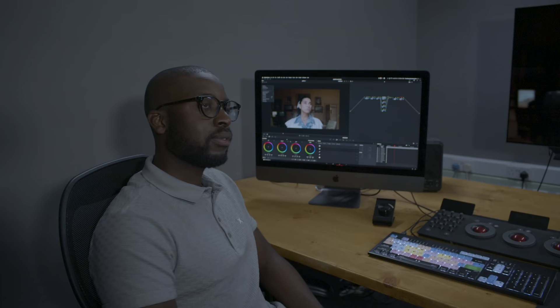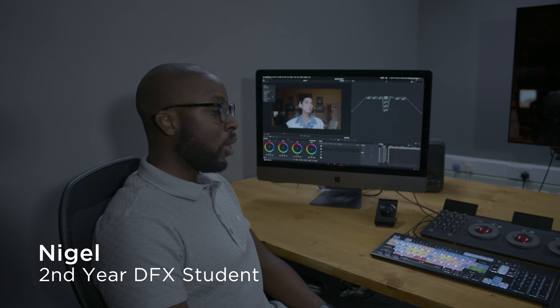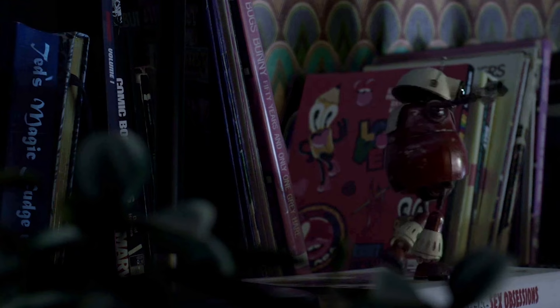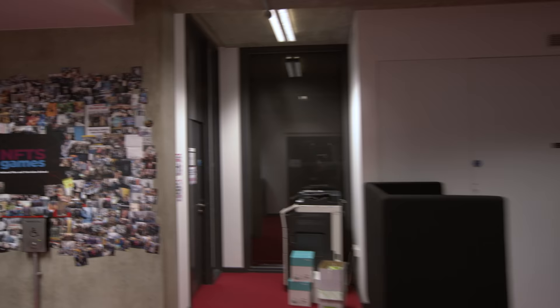As well as the DFX base, we also have these colour grading suites. This is Nigel. What's it like working with this kit? Working with the kit provided by the school is amazing because it gives me, the director, and the DP an insight into what to expect within the industry. The equipment provided is on par with some of the post houses within London, so it gives us a good stepping stone into what to expect when we graduate.